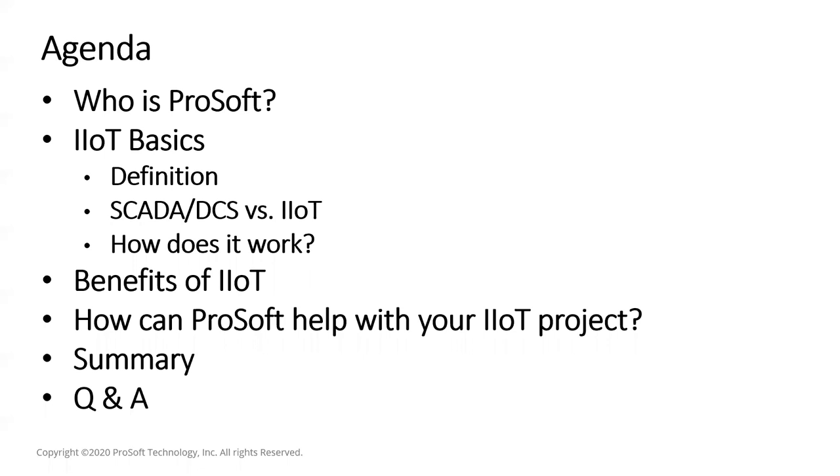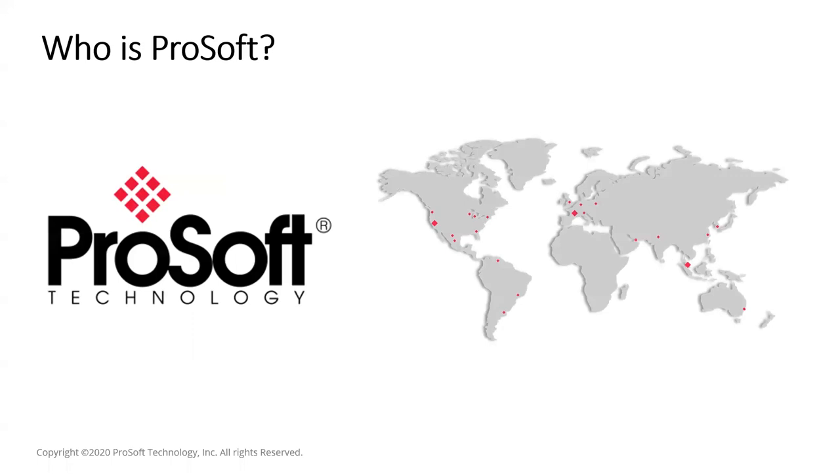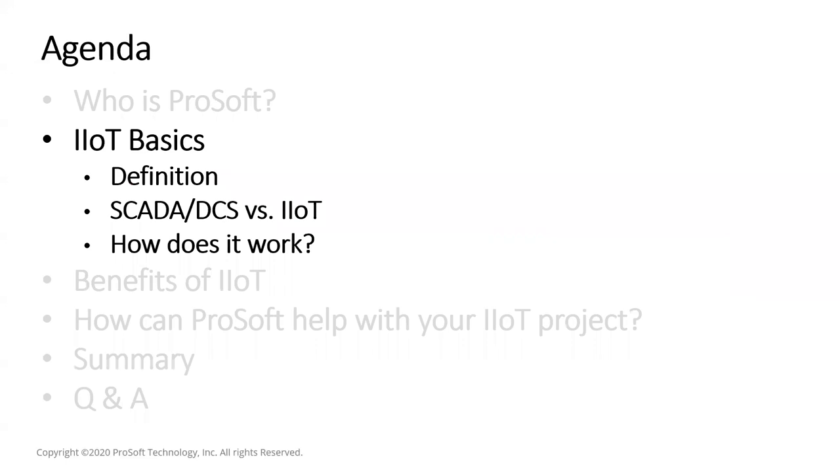ProSoft is generally known as the Modbus guys in the industry. We've been in business for over 30 years, with well over a hundred employees and our headquarters in Bakersfield, California, with regional offices located strategically around the globe. Around 2014 we became part of Belden, a global IT and cable company. ProSoft started by creating the Modbus interface module for Rockwell PLCs, but today we are much more than just protocol conversion. We're also very well known for free lifetime product support.